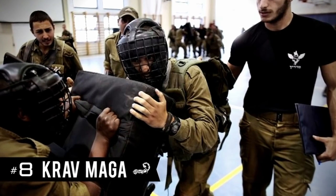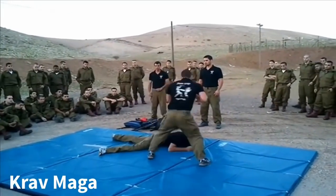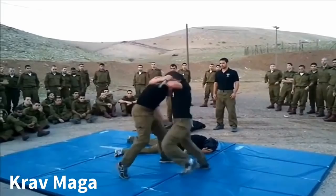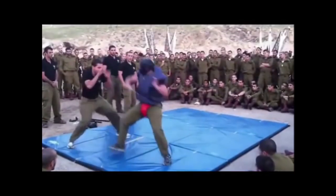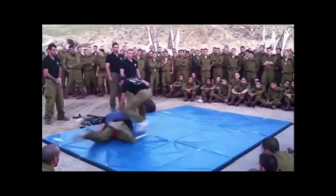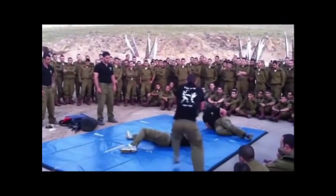8. Krav Maga. Before the UFC, a comprehensive mixed martial arts was developed by the IDF called Krav Maga. The fighting system consists of a combination of techniques sourced from boxing, karate, muay thai, wing chun, judo, jujitsu, wrestling, and grappling along with realistic fighting training. Krav Maga is known for its focus on real-life situations and extremely efficient and brutal counter-attacks.